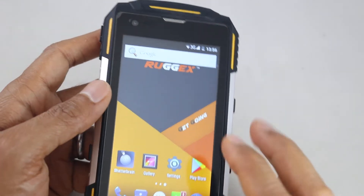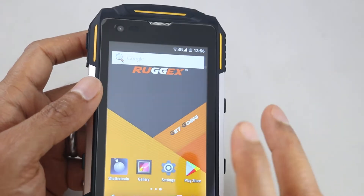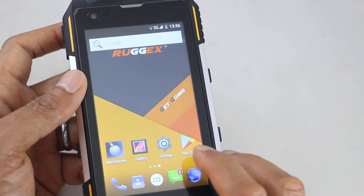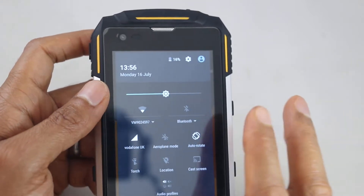First of all, what we're going to do is make sure the internet is turned off. If you do all this and your internet is turned on, all that will happen is the Google Play Store updates itself and you'll have the same issues again. So make sure your internet is turned off.